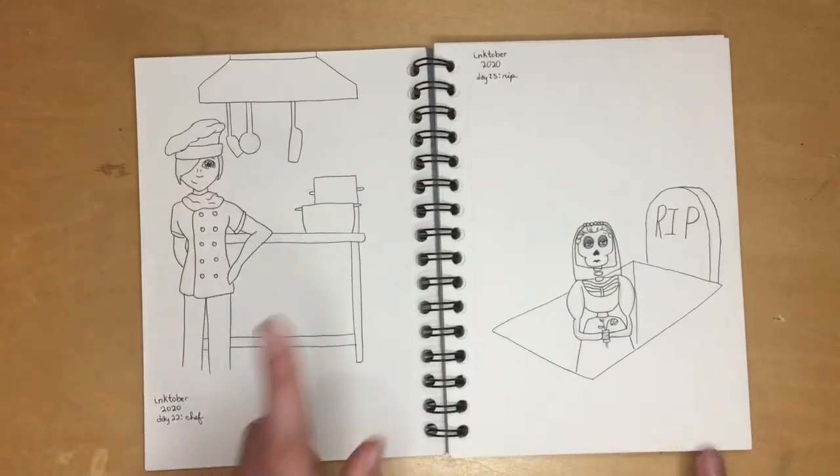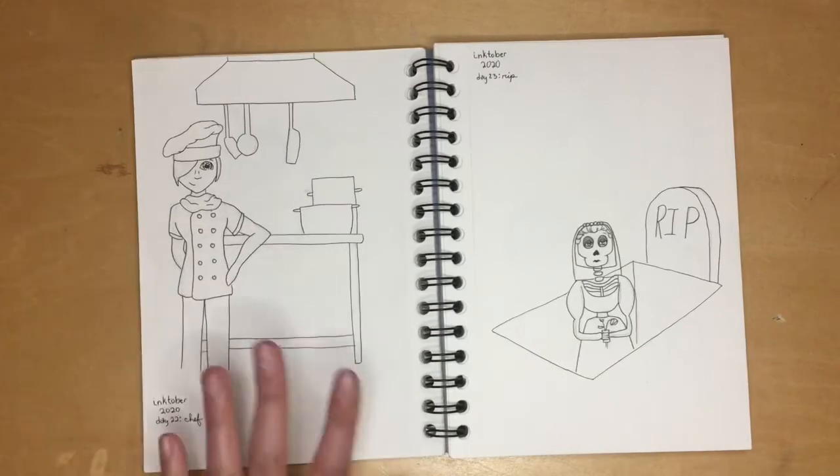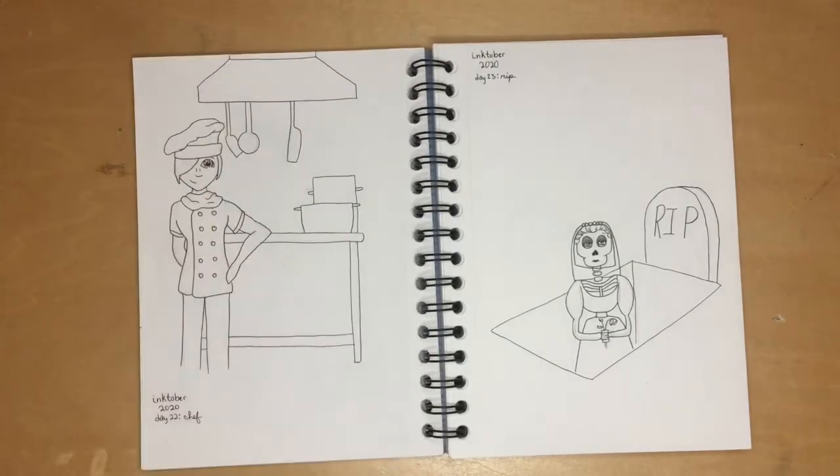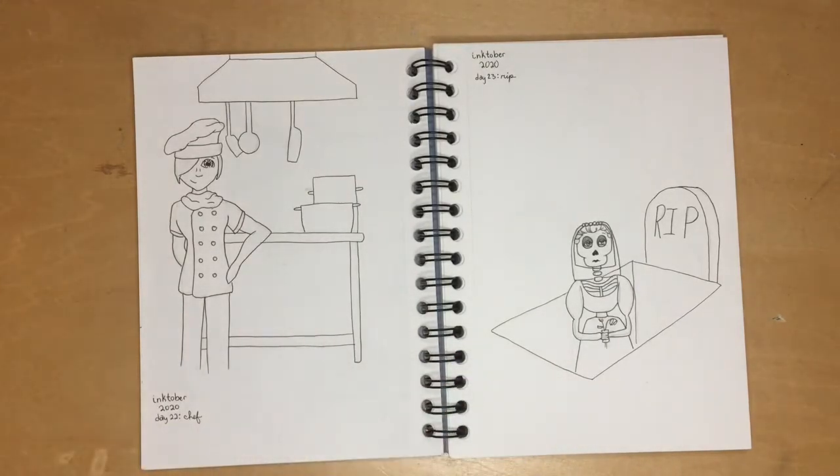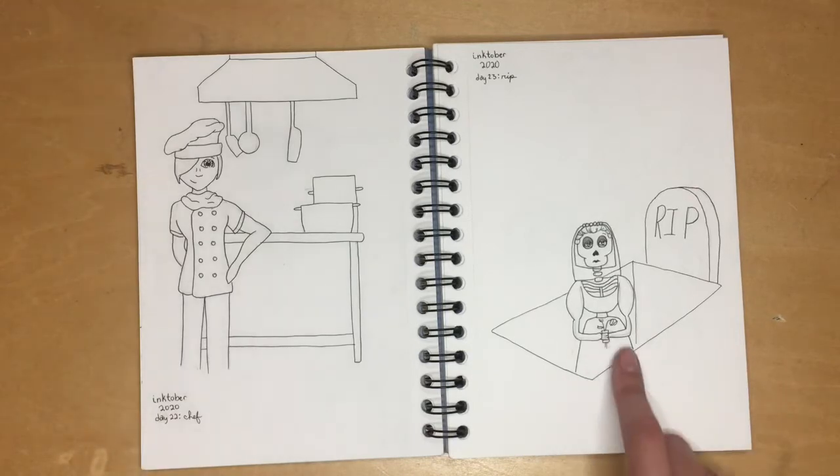On this next page I actually put in a background, so we have the chef — I think she looks great in her chef outfit with a little background. Then on the other side I have my skeleton, and she's dead in the grave, so it's R.I.P.